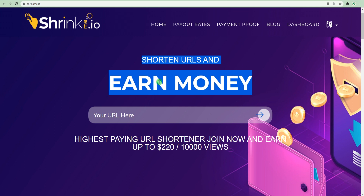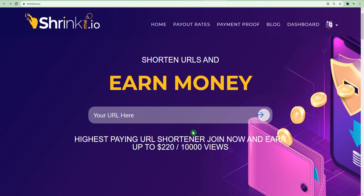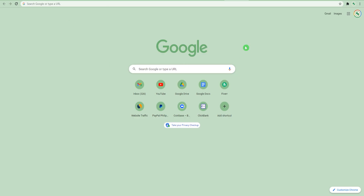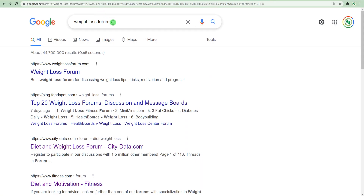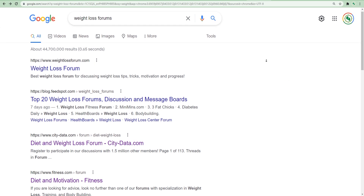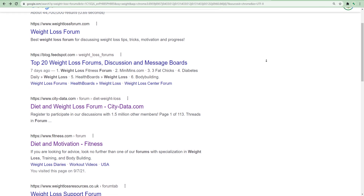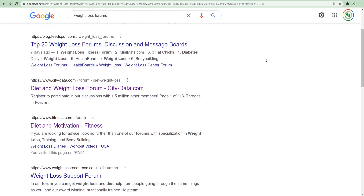But you have to follow my steps and use my Google trick in order to make that money fast. We are going to paste the link right here on this tab and then click on the button. Once you click that button, they are going to give you a shortened link. Just click the copy button to copy the link, then go back to Google where we are going to find forums — specifically weight loss forums. Type in the keyword 'weight loss forum' and press search.